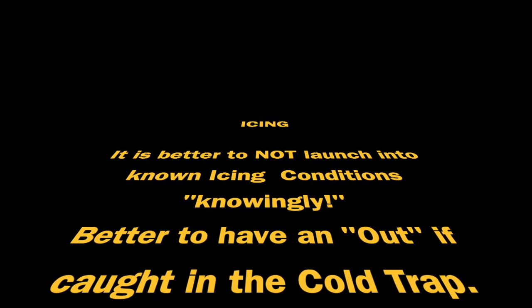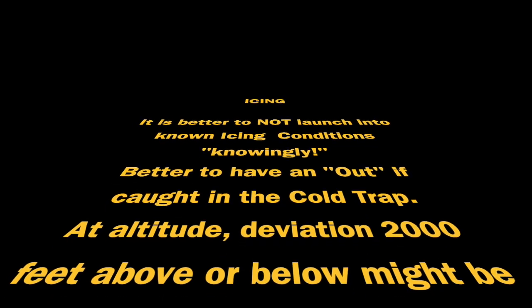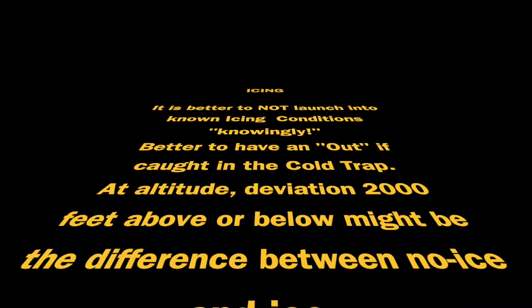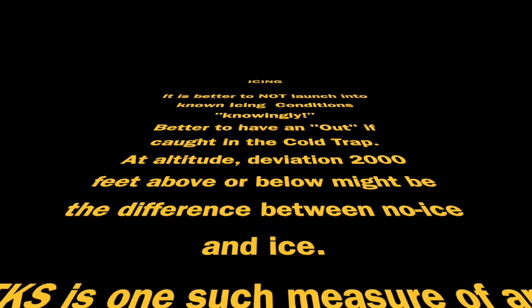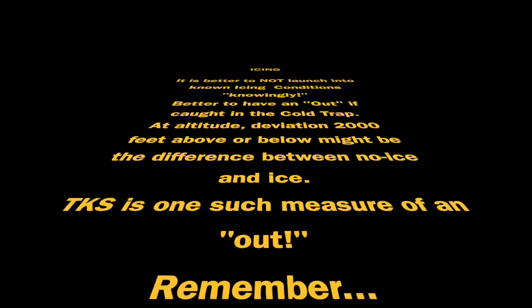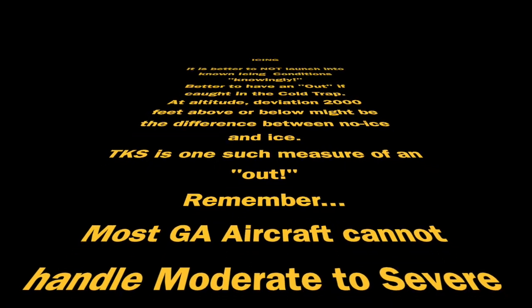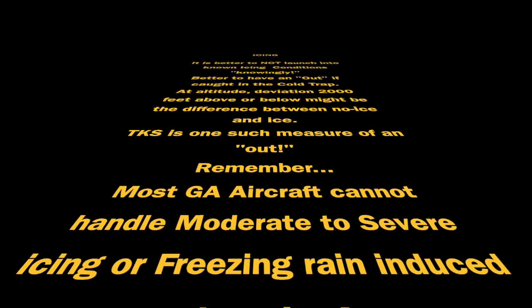It is important to know that it is better to not launch into known icing conditions knowingly — better to have an out if caught in the cold trap. At altitude, a deviation of 2,000 feet above or below might be the difference between no ice and ice. TKS is just one such measure of a way out. It is important to remember that most general aviation aircraft cannot handle moderate to severe icing or freezing rain induced clear ice.